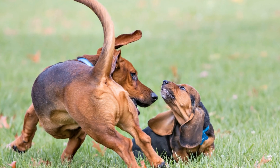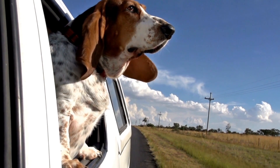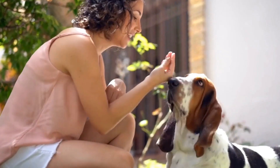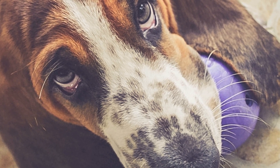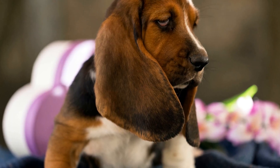Two: Off-Leash Time. While basset hounds tend to have a strong prey drive, it's essential to provide them with off-leash time in a secure, fenced-in area. This allows them to run freely and explore their surroundings. Without proper exercise, basset hounds can become bored and may exhibit destructive behavior. So find a safe space where your furry friend can roam and play.